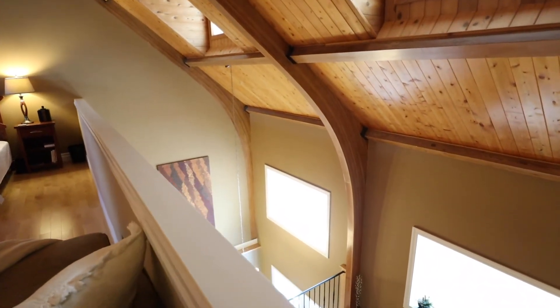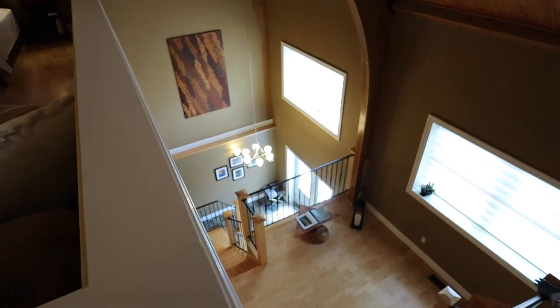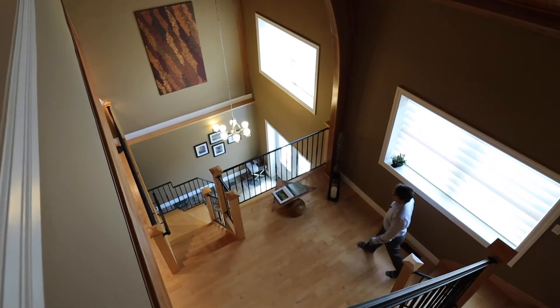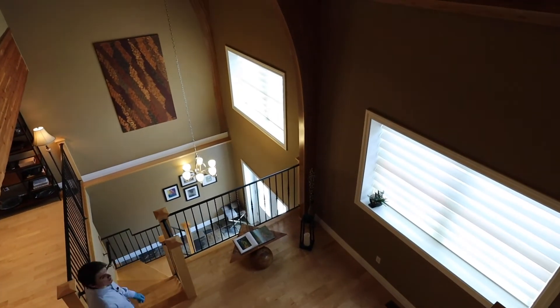Let's go and take a look at that basement space. It doesn't feel like a basement at all — the ceilings down there are over nine feet tall, so it really feels like another living level.